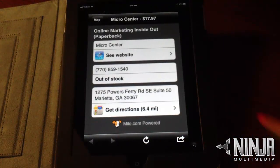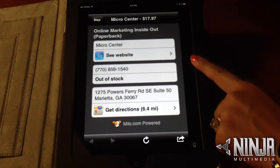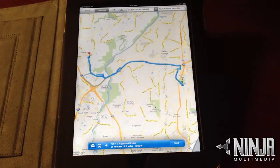Furthermore, the app will give you all the contact information about that retailer — from a link to the website, the phone number, the address, and even a direct link for turn-by-turn directions that will be sent right to your mobile device.